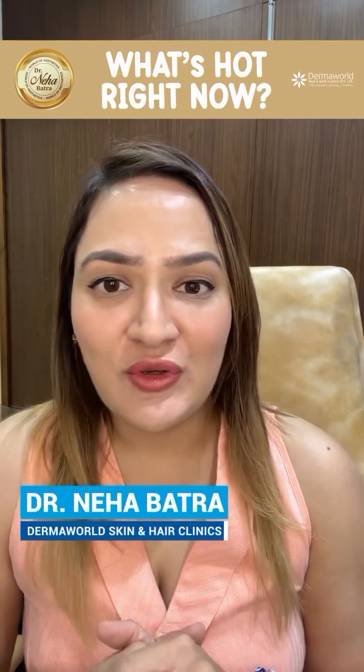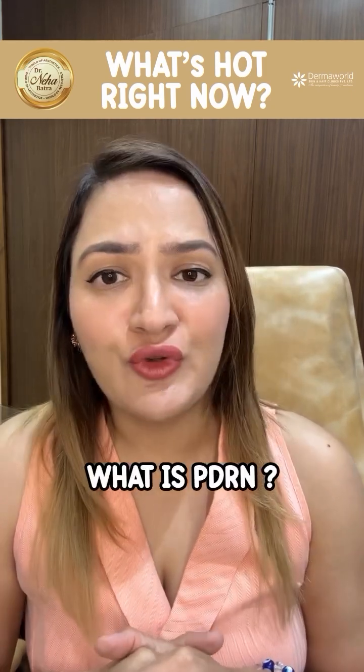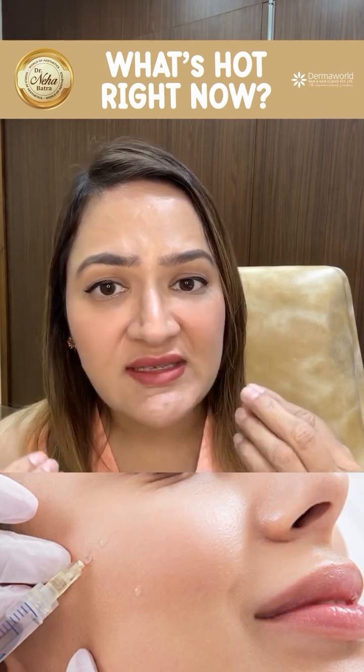New hot topic: polynucleotides. Sometimes it is very difficult to explain to a patient what polynucleotides, or PDRN (polydeoxyribonucleotide), are. Basically, they are molecules containing information in the form of DNA. They have the ability to go inside the skin and tell the cells to express more collagen and elastin.